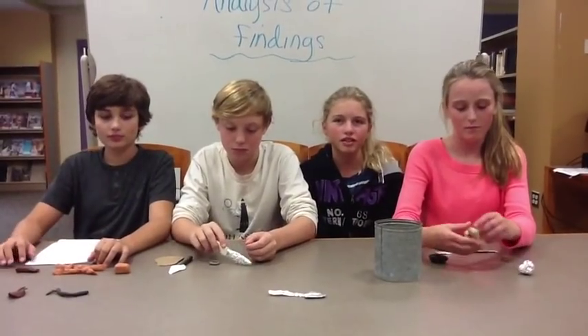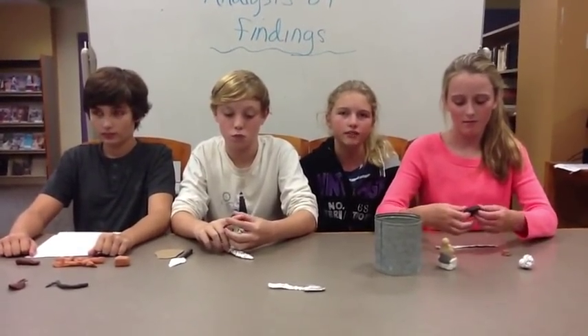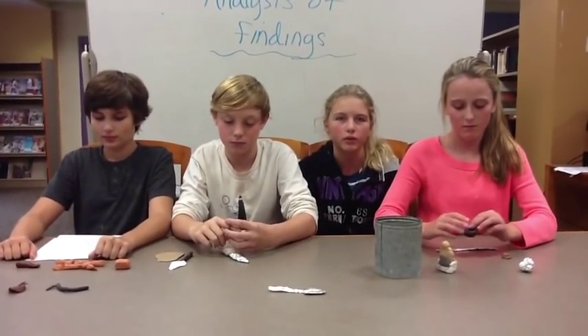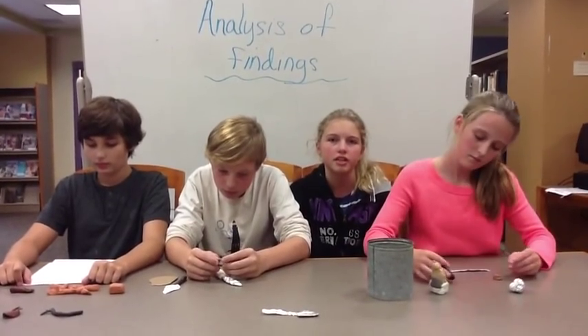Hi, my name is Claire. The third step in the archaeological method is the analysis of findings. The analysis of findings is when you observe your artifact and ask yourself the following questions: What is it? What is it made of? How old is it? And did they make it or trade it?